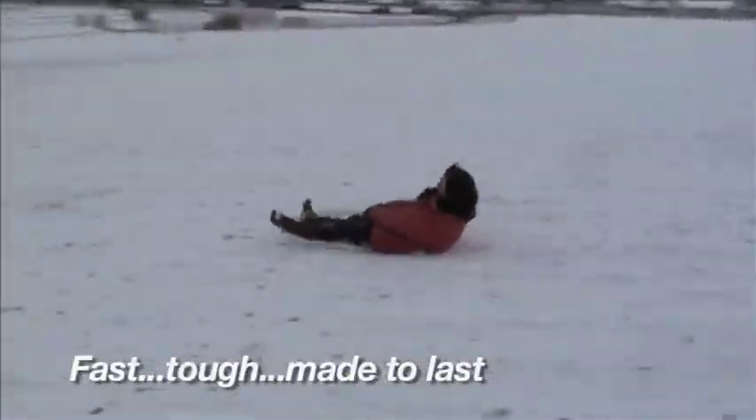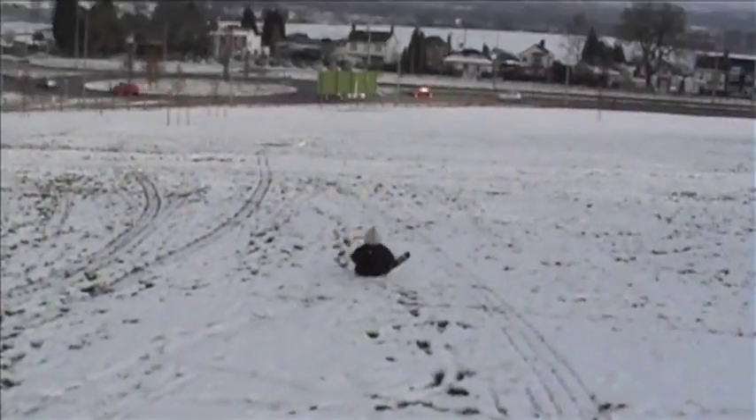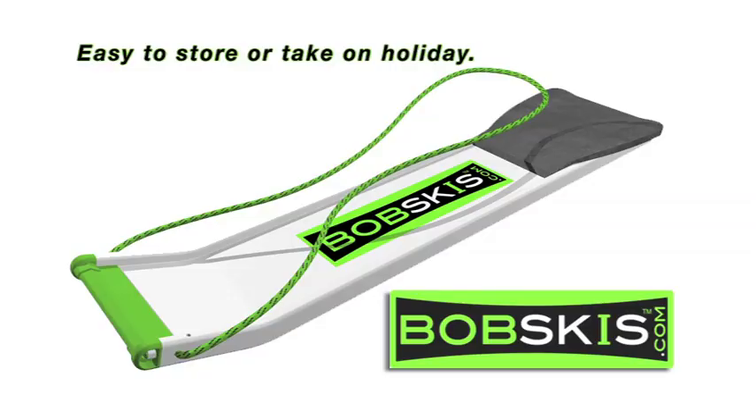Bobskis are fast, even in less than perfect conditions, and are tough and durable to give you years of use. The slim light design is easy to store or take on holiday with your board or skis.